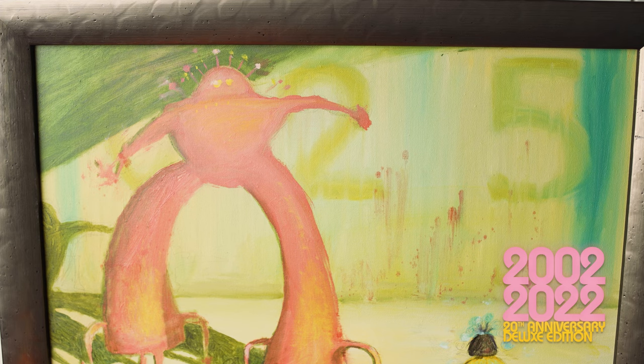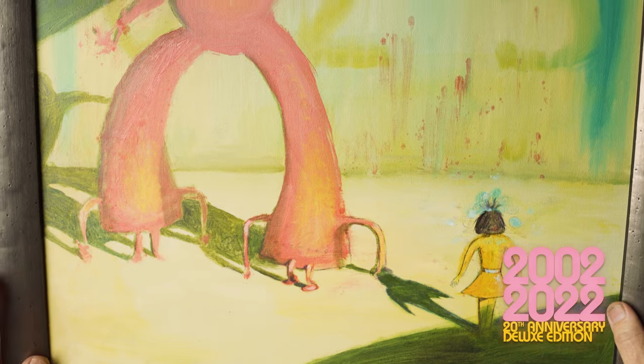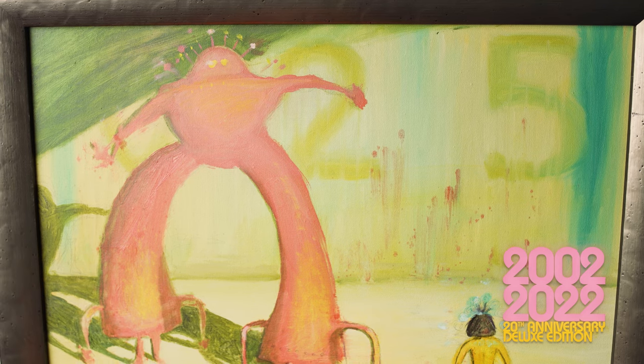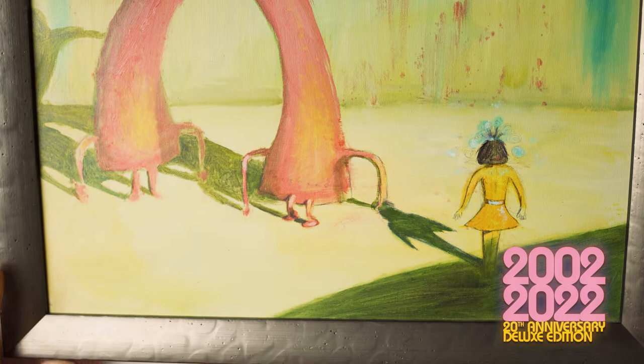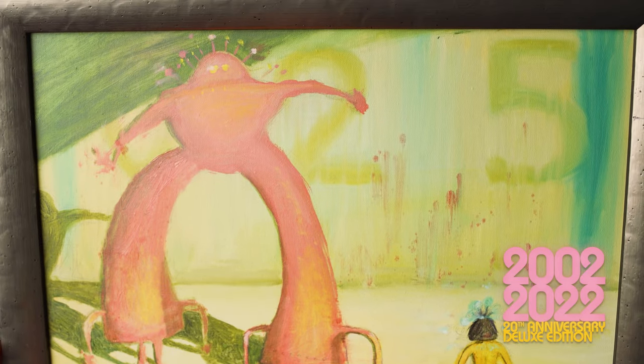Now I feel like this will probably always be my most famous painting, which is amazing. To know that I did it so quickly and really did love it — I was hoping everybody else would love it, which they did. At the time I was like, I'm happy with this, I hope it works. And that's the story behind that cover.